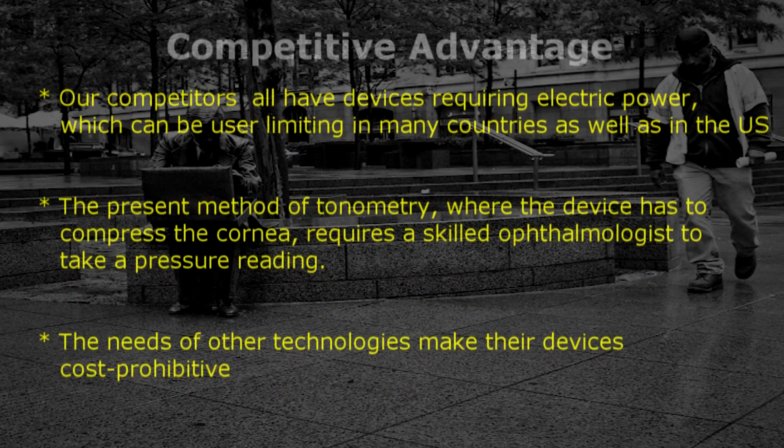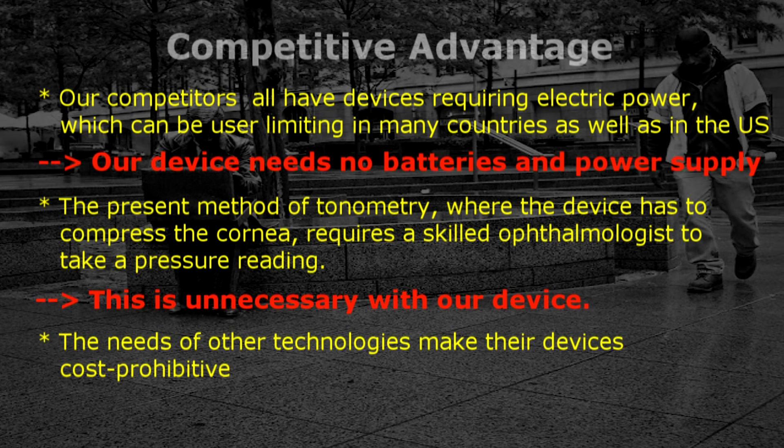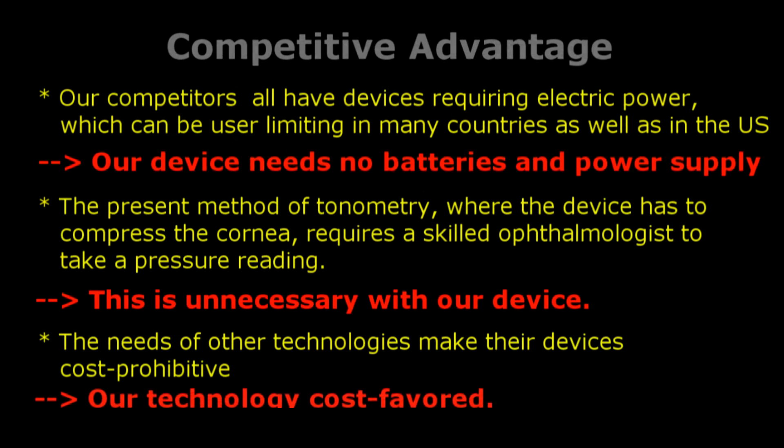Our competitors all have devices requiring electric power, which can be user-limiting in many countries as well as in the US. Our device needs no batteries and power supply. The present method of tonometry, where the device has to compress a cornea, requires a skilled ophthalmologist to take a pressure reading. This is unnecessary with our device. The needs of other technologies make their devices cost-prohibited and our technology cost-favored.